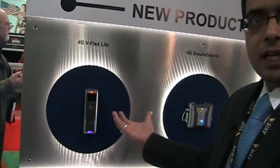We have just come out with a product called 4G V-Flex Lite, which we are launching in the North American market at ISC West. We launched this product in Asia in November, we launched it in the Middle East in January, we are launching it here today, and we will be launching it in Latin America next week at the Mexico Expo Security Guard Show.